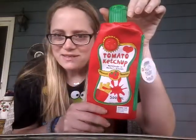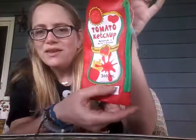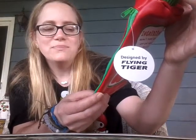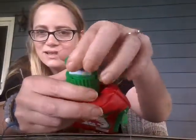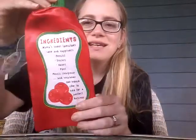First up was this incredible little pencil case. It says Tomato Ketchup, homemade in Mama's Kitchen, premium tomatoes, 500 milliliters. And then the little fine print around the edge here says, 'I say tomato, you say tomato. Either way, this is the best you have ever tasted.' How cute is that? The lid opens and it's a pencil sharpener. On the back, the ingredients list reads: Mama's sweet tomatoes, love and happiness, pencils, erasers, rulers, pens, pencil sharpener, and whatever you would like to add for a perfect ketchup. And it is the cutest freaking thing.